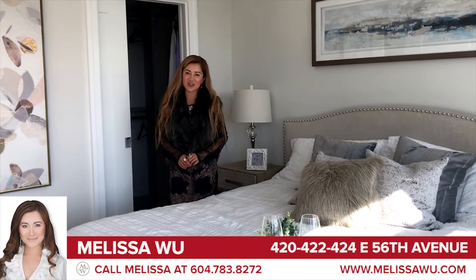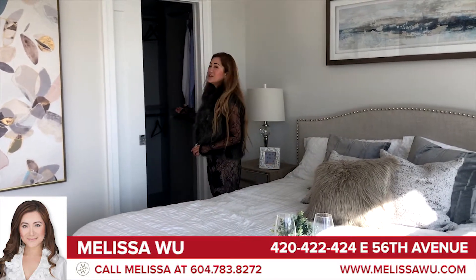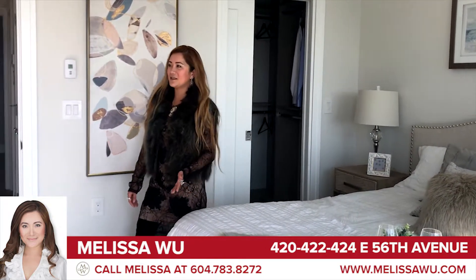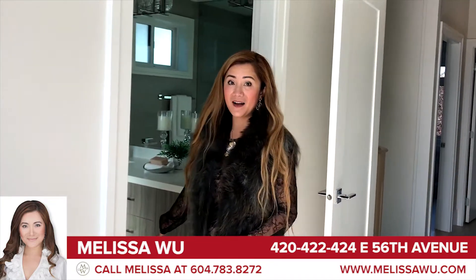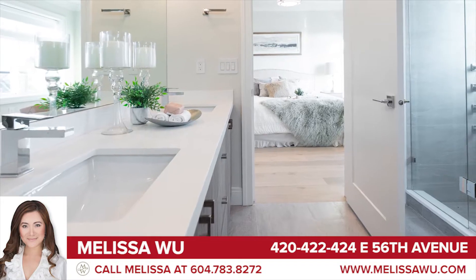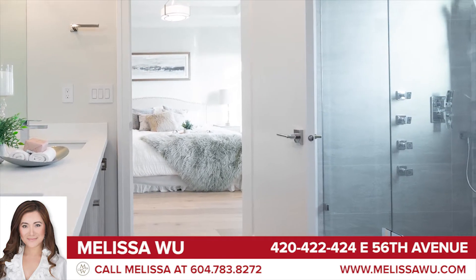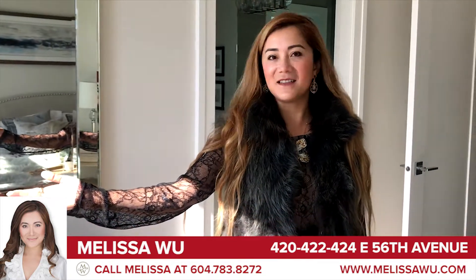This is the gorgeous, elegant, beautiful master bedroom with the walk-in closet, and it's sunny and beautiful and bright, plus a huge walk-in master spa. It has a shower and steam room, and a very sunny southern sun deck.